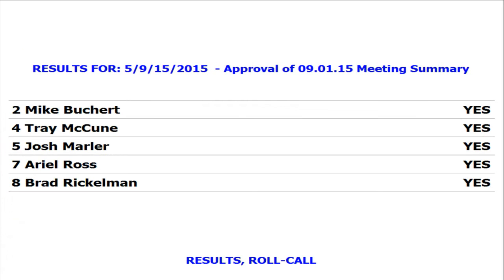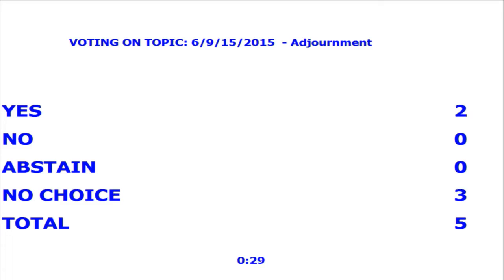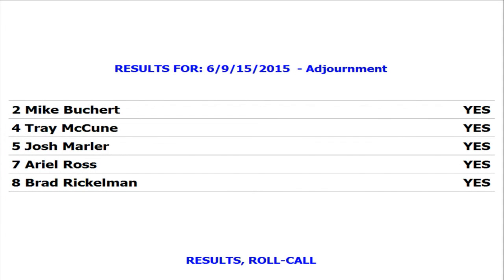Approval of the regular meeting summary of September 1st, 2015 — motion to approve, approved. The next Planning Commission meeting is October 6, 2015. The chair noted he will not be present that night as it is his 62nd birthday. Motion to adjourn — so moved — seconded — meeting adjourned.